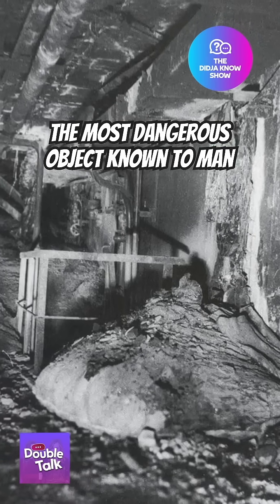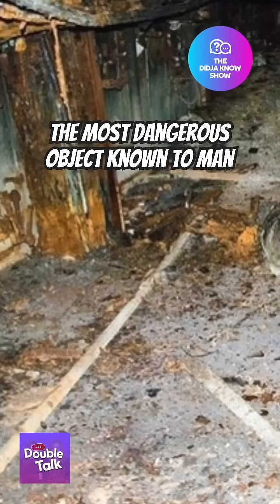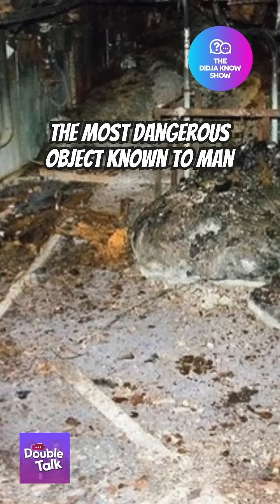At that point, the mass was only photographed by what was essentially a camera and a selfie stick from around several corners. Its toxicity has diminished over time, but I still want to drop by for a visit.